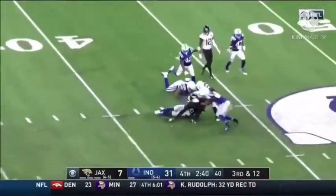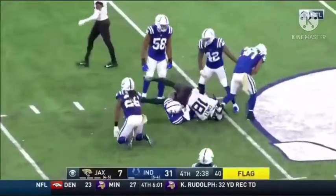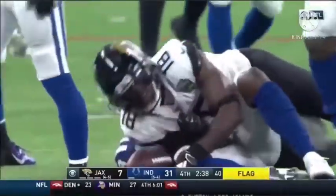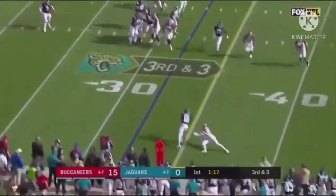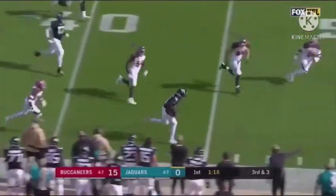Foles over the middle, it's caught by Conley with a flag down. If it stands, it'll be a Jacksonville first at the 44. From the Jacks' 32-yard line, and the pressure coming in — pass is caught for the first down by Conley!